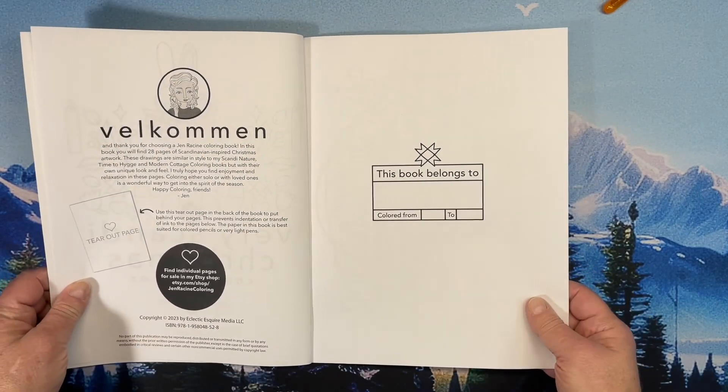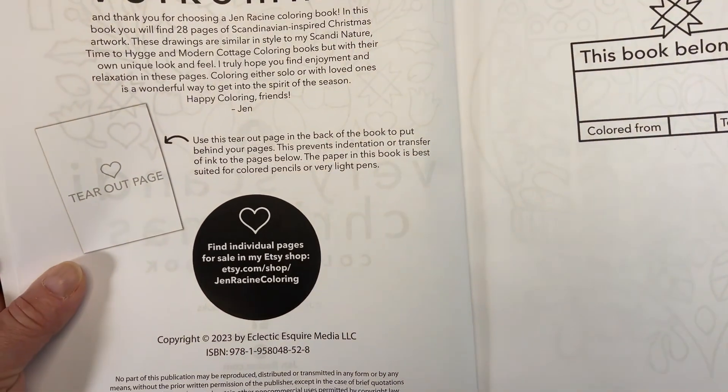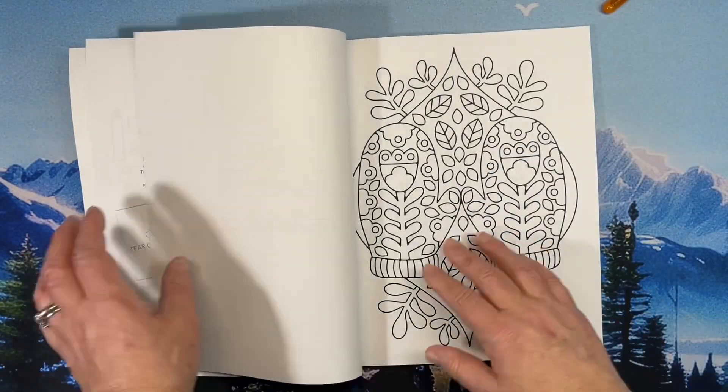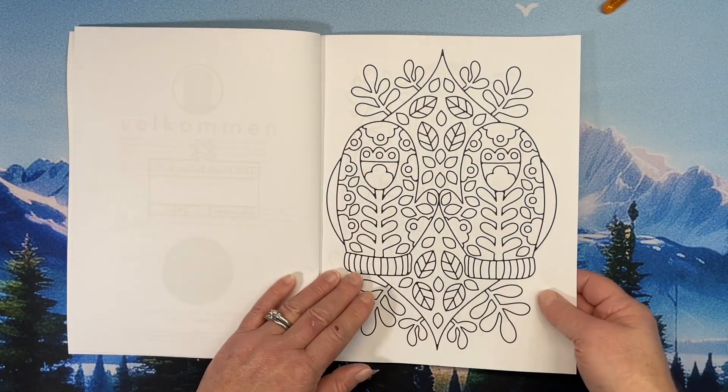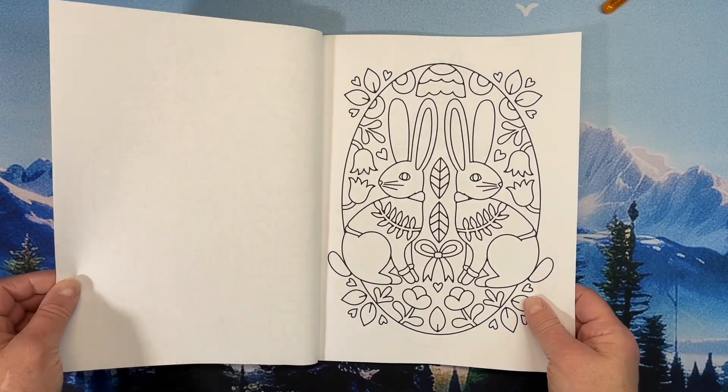Jen Racine, thank you for making the book. She has an Etsy shop if you're interested, and you can buy single pages — she does post them. I'm very excited to color some pages. That's your standard Amazon paper.